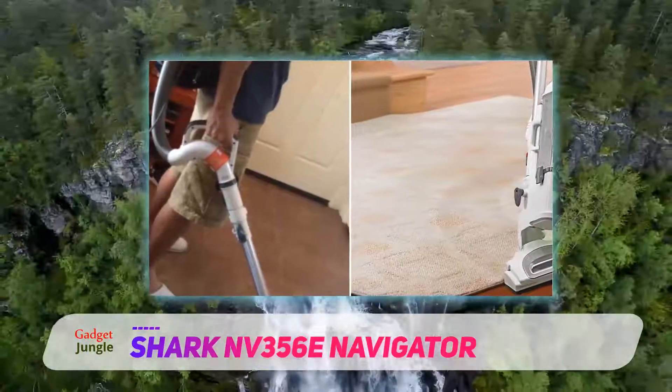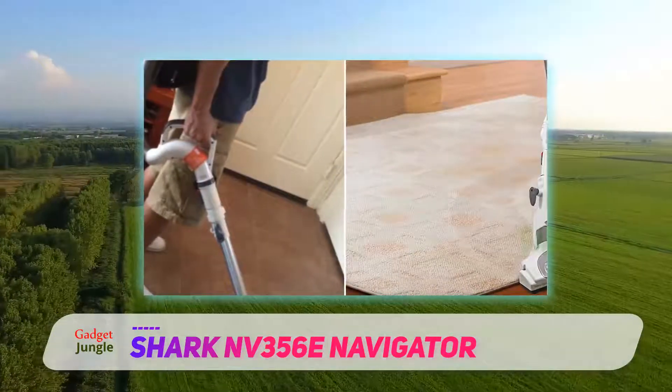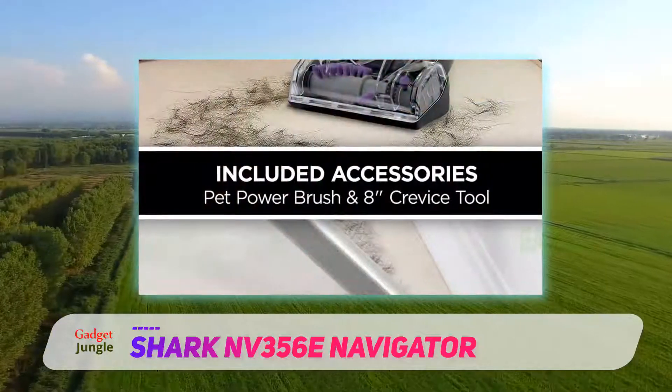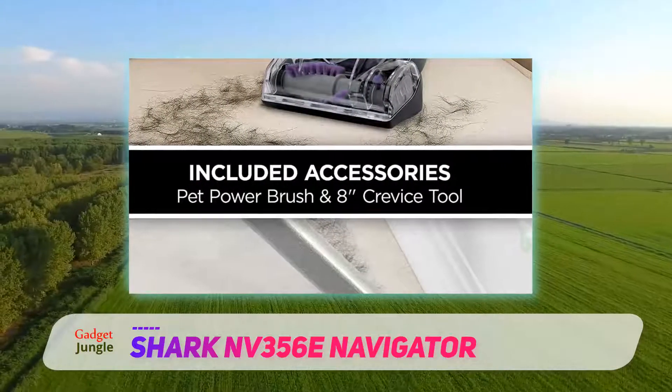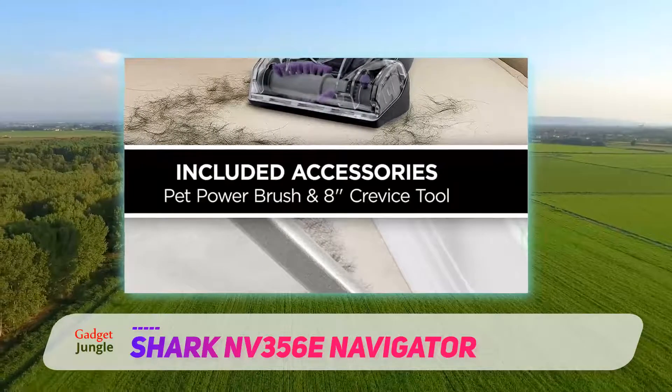For those suffering from allergies, the Anti-Allergen Complete Seal technology traps dust and irritants, plus the vacuum comes equipped with a HEPA filter that traps 99.9% of allergens in the vacuum.